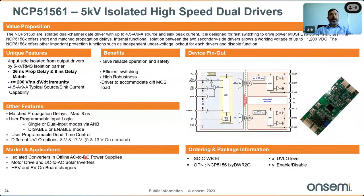For isolation and driving, the NCP 51561 is a 5 kV galvanically isolated high-speed dual-channel driver with inductive isolation — suitable for driving high-performance MOSFETs or silicon carbide FETs. It delivers 4.5 or 9 amps sink/source current, 5 kVrms isolation barrier, very low propagation delay and delay mismatch, and achieves above 200 V/ns dV/dt immunity.